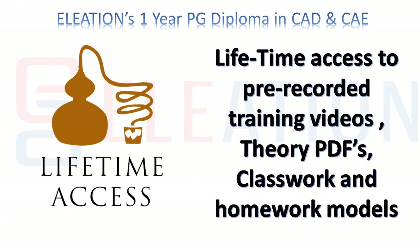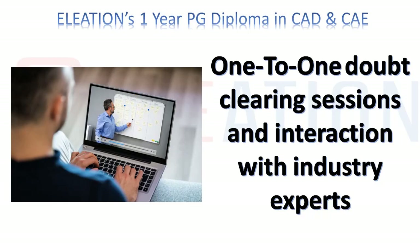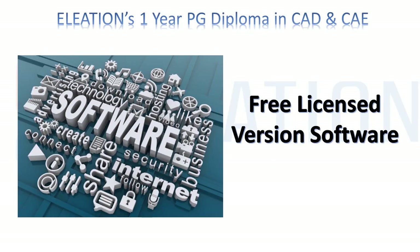You will have lifetime access to all the training videos, theory PDFs, classwork and homework assignments. In Eleation's one-year PG diploma, you will get one-to-one doubt clearing sessions and free licensed version software.